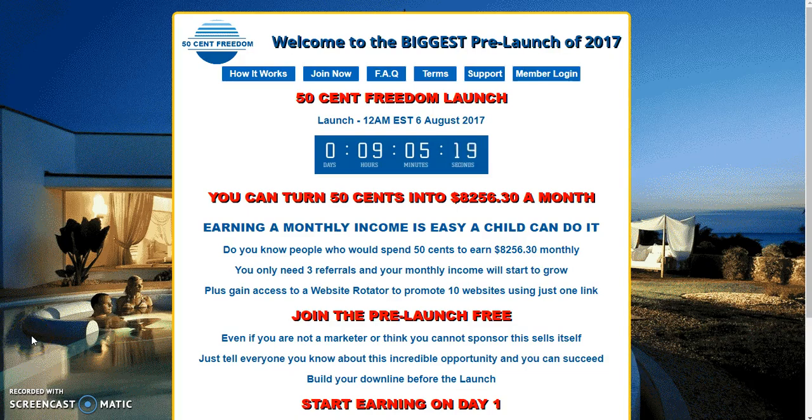What's going on everybody, it's your boy Terrence Gibson just coming to you with this awesome opportunity — 50 Cent Freedom. Here's a way that we're building this business through the roof. If you're just new to it, this is the first video you've seen: 50 Cent Freedom is launching in nine hours, five minutes.